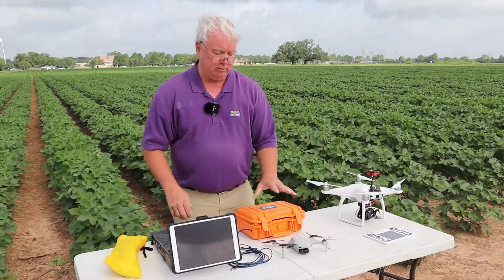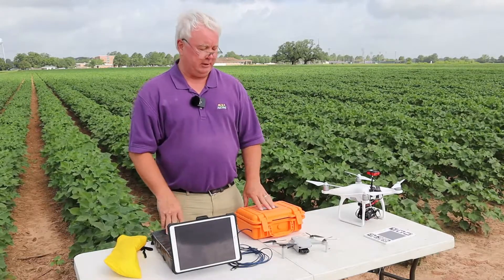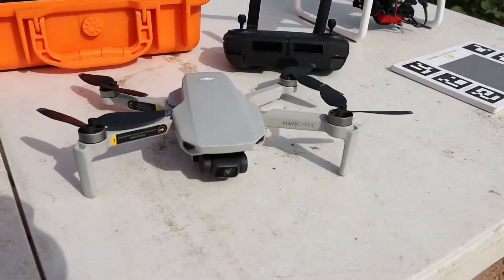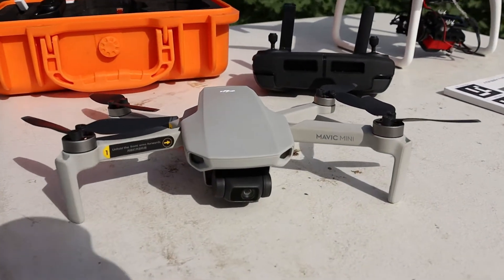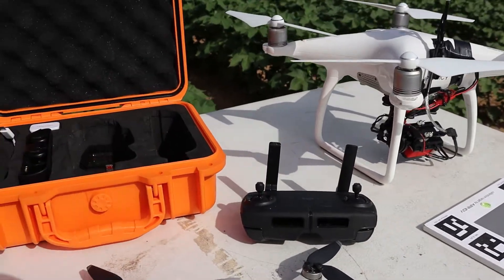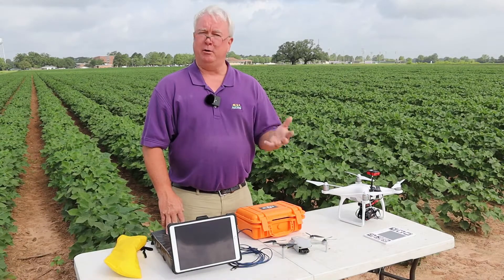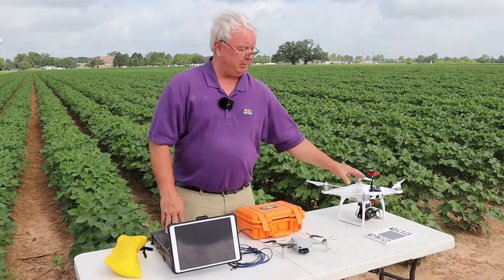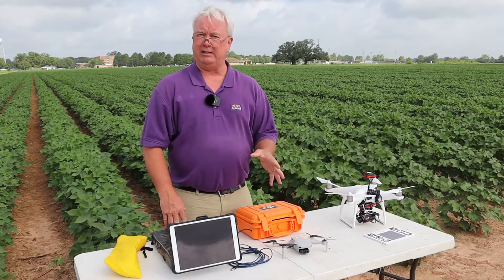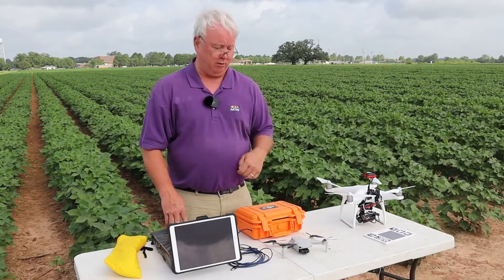I want to talk about this little drone. If you're new to drones and just want to look at your farm field, this is a nice little drone that just came out about six months ago. For a very low price of $400, you can have something in your truck that you can pull out, fly over a field, get a quick look, and even do a little mapping. It doesn't map as well as higher-end drones, but it does a pretty good job, and I'll talk about a free mapping technique you can use with it.